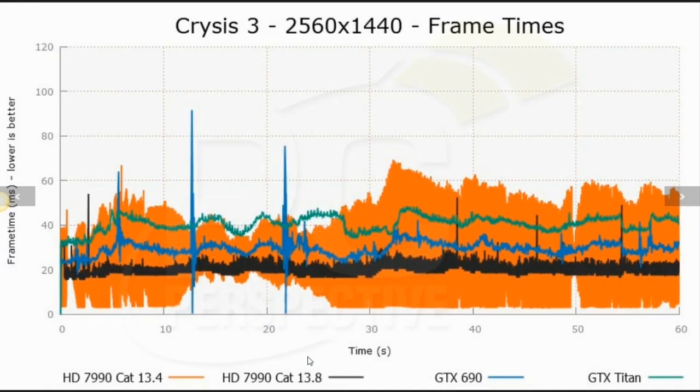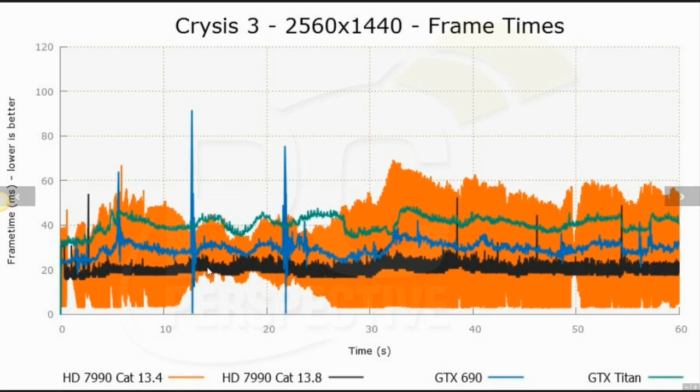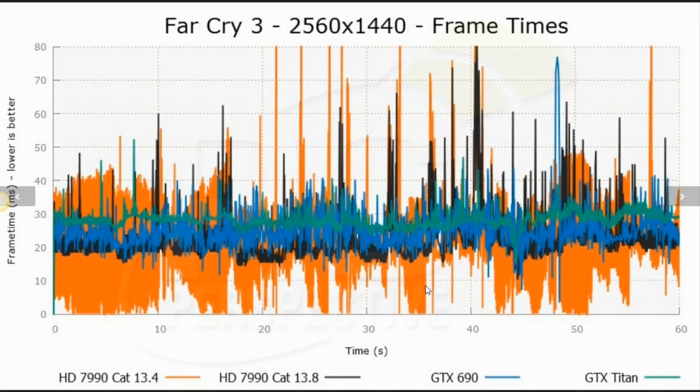Looking at Crysis 3 at 2560 by 1440 frame times, you see a huge improvement from the orange line to the black line — though the black line still has some work to be done compared to the consistency of the GTX 690. In Dirt 3, where the game wasn't always GPU-limited, you saw big swings in the orange line indicating huge variances in frame time; with the black line, none of that is occurring, though there's still room for improvement and it's still not quite as good as the GTX 690. Far Cry 3 is still a mess with all cards in terms of frame times and consistency, but again there's a huge improvement from the orange line to the black line with the new driver.